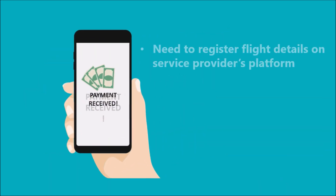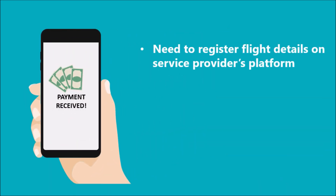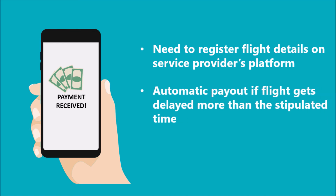For buying this smart contract-based insurance, a person needs to first register his flight details on the service provider's platform and fill in their identity and account details. Then they can pay and buy the insurance plan. And if the flight gets delayed more than the stipulated time defined in the smart contract, an automatic payout is triggered by the smart contract into the flyer's bank account. This payout is done without any manual intervention from any of the stakeholders involved, thus making it swift and transparent.